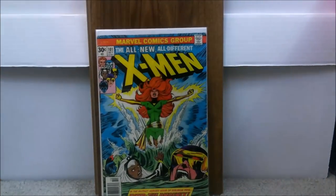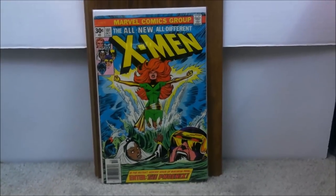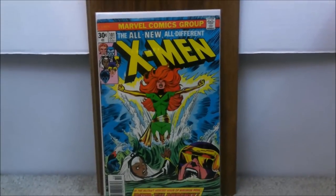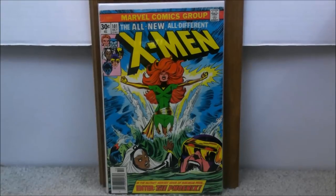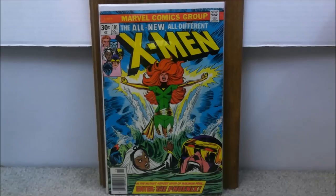We're going to go with number 10 being the least and then going to number 1 which is my highest recommendation. So number 10 is X-Men issue 101 — this is the first appearance of the Phoenix. Now we are not really sure what is going to be going on with the Phoenix movie. There have been talks about reshoots, and whether it will be when Marvel completely takes over or still be a Fox property remains to be seen. Most people are overlooking this book for the time being.